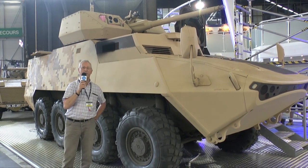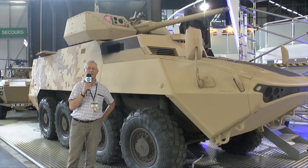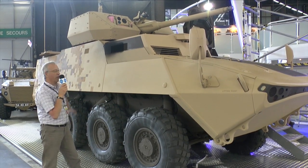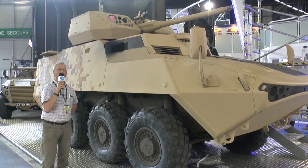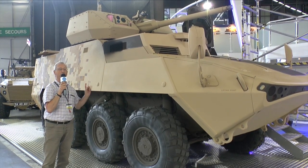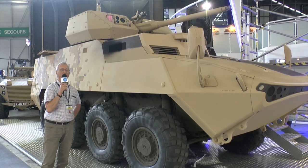The crew compartment is at the rear and that is fitted with special blast attenuating seats. One of the key features is the new Kongsberg remote controlled turret which is armed with a dual feed 30mm ATK cannon and a 7.62mm coax machine gun.